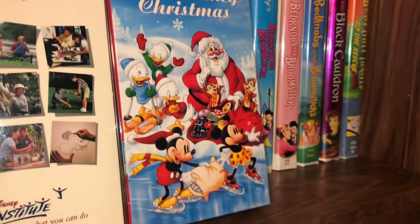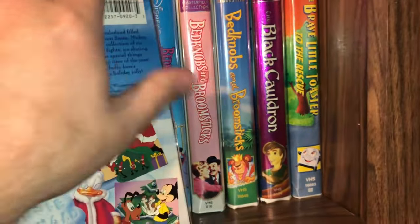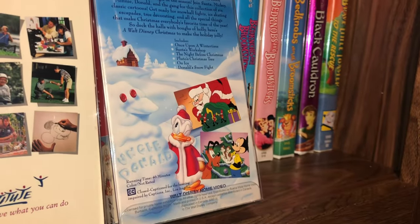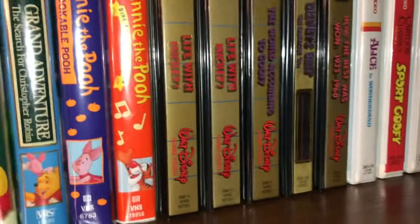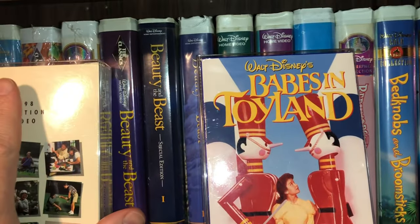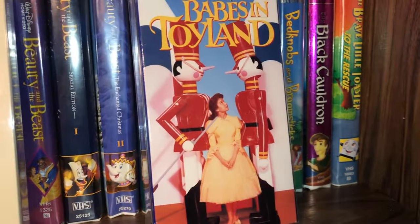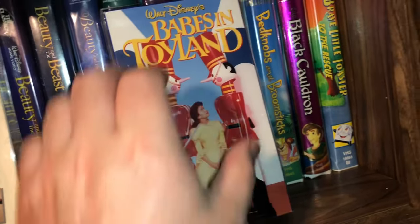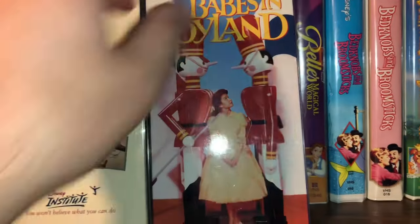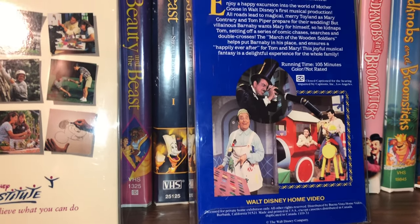The next one is called A Walt Disney Christmas — some of our favorite characters partaking in Christmas episodes. It's a 46-minute movie on VHS. Then there's Babes in Toyland — it still had shrink wrap on it but was opened at the bottom, so they had been viewing it. I peeled the shrink wrap off and put it in my own plastic to preserve it. That's the Annette Funicello classic movie from the 50s or early 60s — everybody's favorite Mouseketeer.